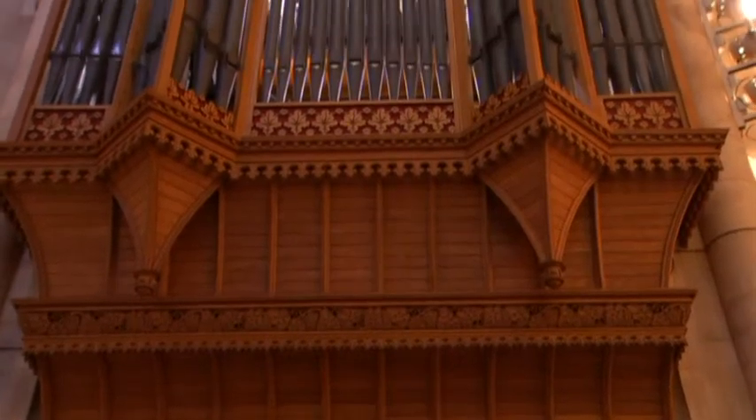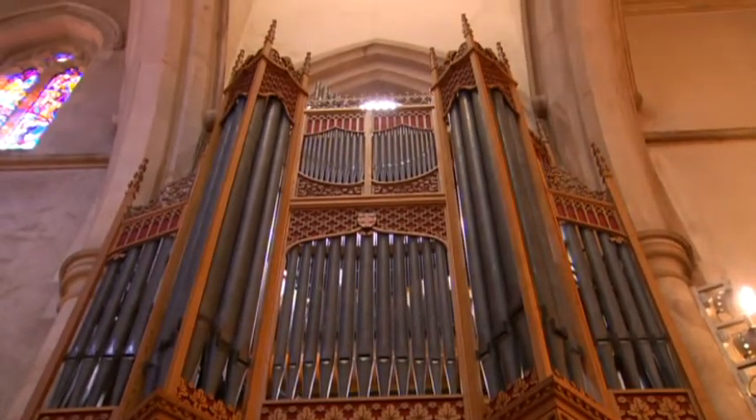While the restoration was underway, the cathedral's organist made do with an electric instrument. The digital organ that we've had here has been a really good stopgap measure. But there's absolutely nothing like sitting here at this organ and getting to play on one of Adelaide's finest musical instruments.